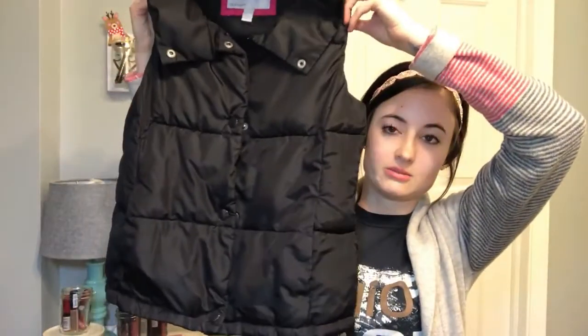This one is from Onati — it's just a basic black puffer vest. Brand new! I just had to pick it up and it was like two dollars. You wear a black vest all the time, especially in spring and fall when you don't want a heavy coat and just want to throw a vest on.